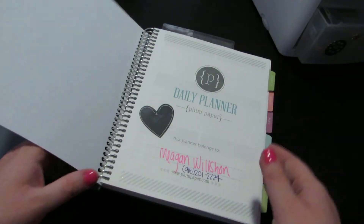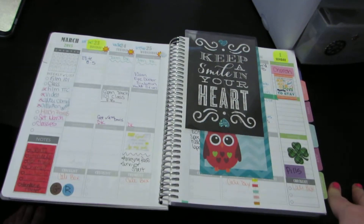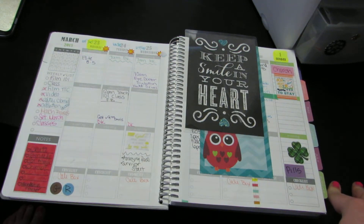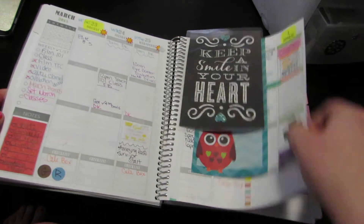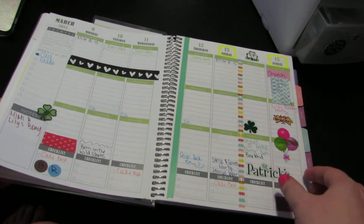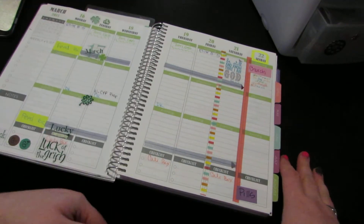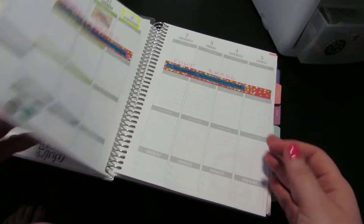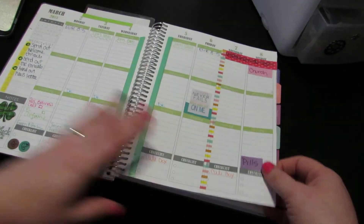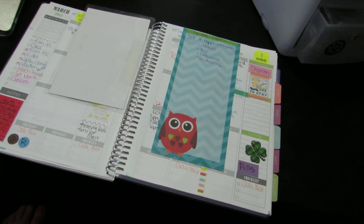And that is it, ladies and gentlemen — that is my planner. If you're interested in seeing a plan-with-me video and want to see what I'm doing as I'm doing it, comment down below and I'll go ahead and do that. If not, I'll just show you guys monthly what my month looks like and how I decorate. This is my first month, so I don't really know — I haven't really gotten a flow yet of how I'm going to decorate. But I don't think it turned out too bad for March. Rate, comment, and subscribe below. Bye, guys.